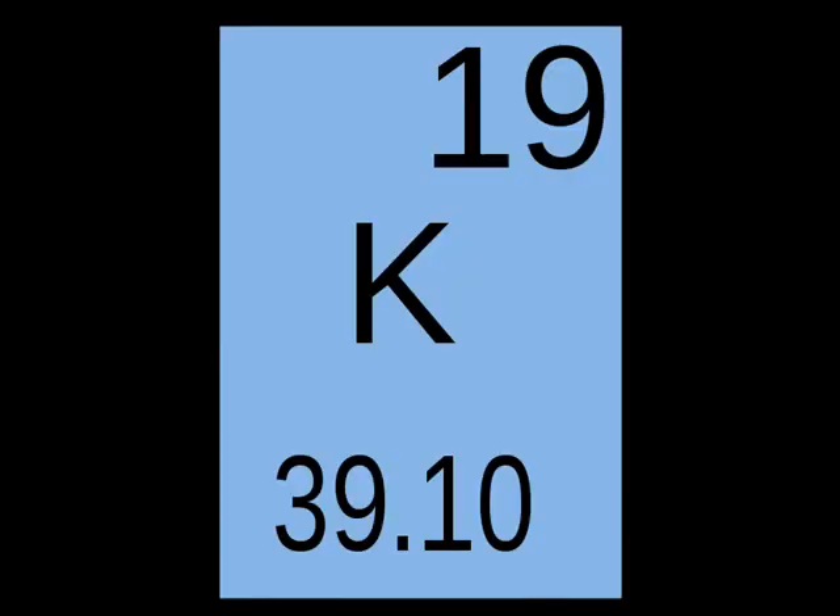So let's start with the basics. Why do we need potassium? Potassium is a mineral found inside the cells of our body. It's one of several minerals known as electrolytes, and we all know we need electrolytes. These minerals are potassium, sodium, and chloride, and they're found in the fluids inside and outside the body of our cells.